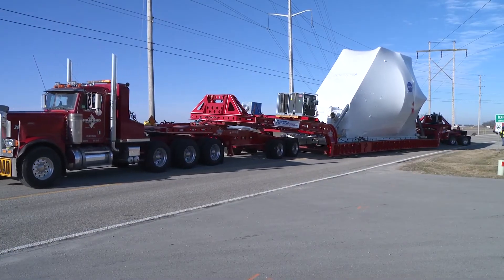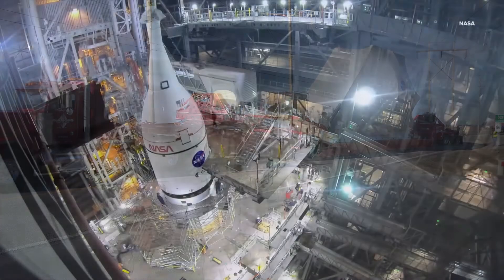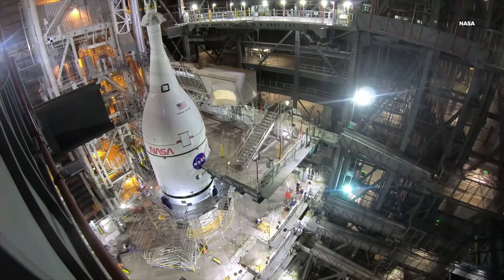all while in the simulated vacuum of space and being bombarded with electromagnetic interference. Orion, after successful testing, was then packaged up and flown back to Kennedy Space Center, where it now sits atop a rocket waiting for launch. At 322 feet, it is the tallest and most powerful rocket NASA has ever built.